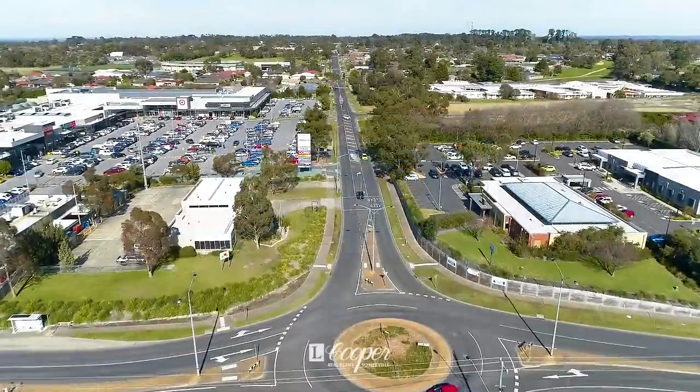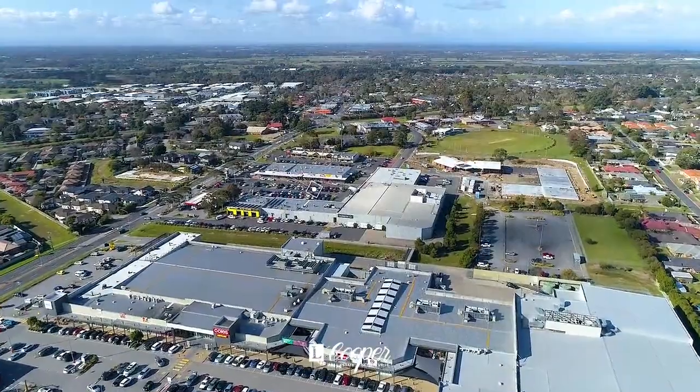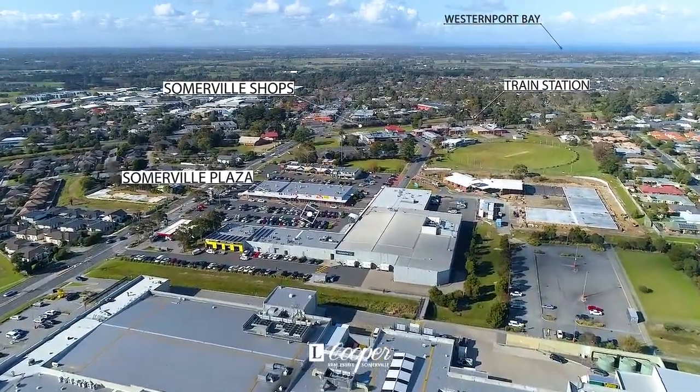Positioned in the heart of Somerville, this is an outstanding opportunity to enjoy a sought-after lifestyle, moments from shops, cafes and other amenities.